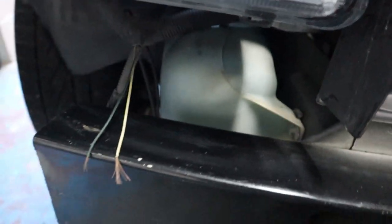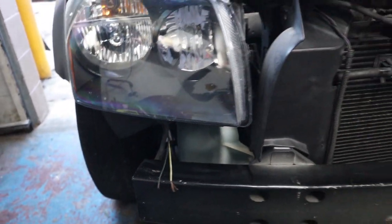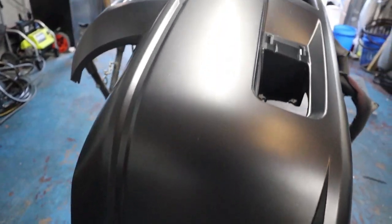I found out that I had some wires ripped down here for the fog lights, so I ended up having to build a new harness for the fog lights to function properly again. And here we have the front bumper.